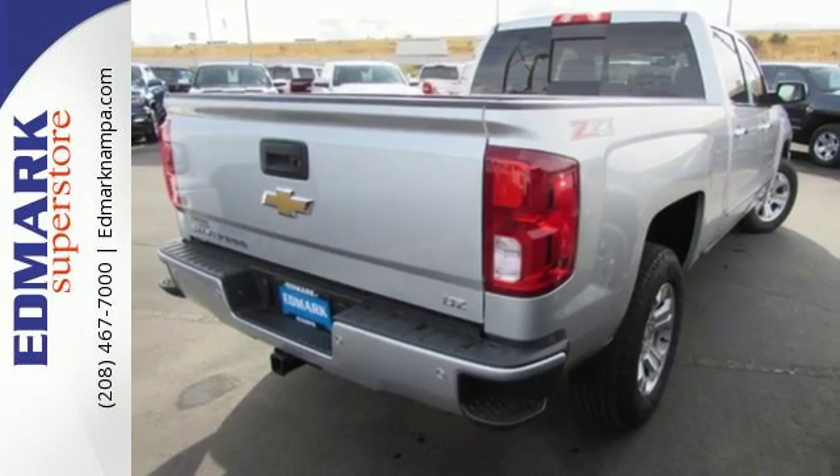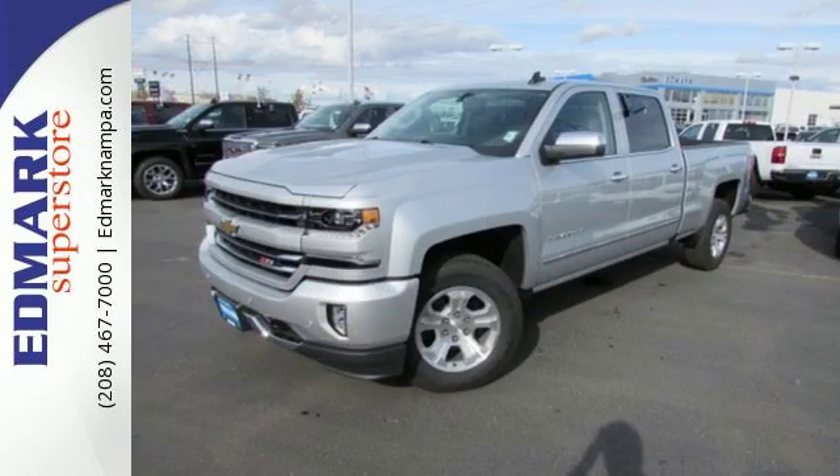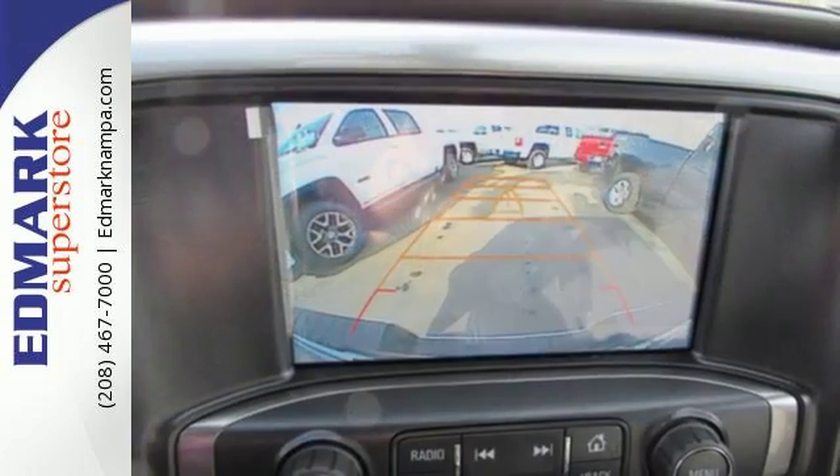You have too much on your mind to worry about what you're hauling, which is why Stabilitrak lets you tow with confidence. And your day stays productive while staying informed and entertained.